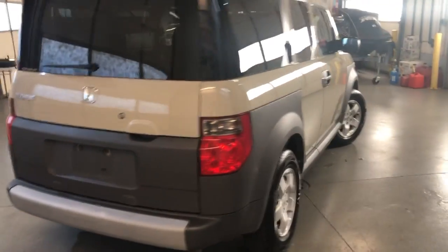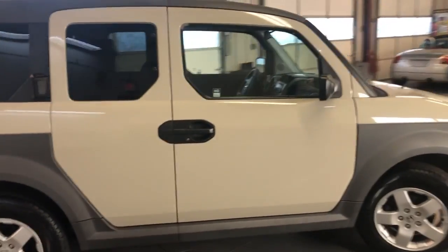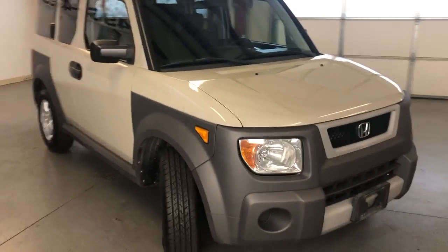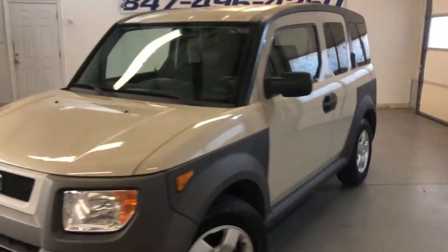The body looks nice and clean. It came from the south, so there is no rust on the body — it looks nice. Alloy wheels, tires are brand new on it, all around, all matching. Tinted windows.